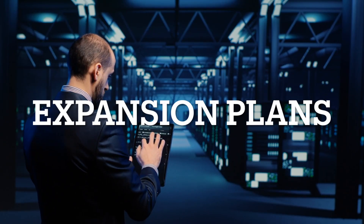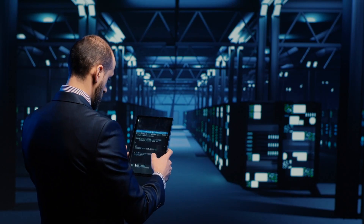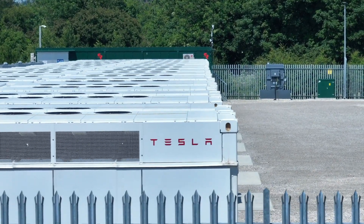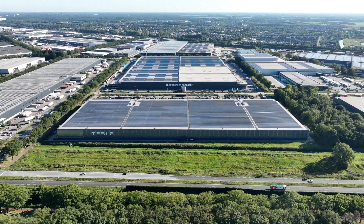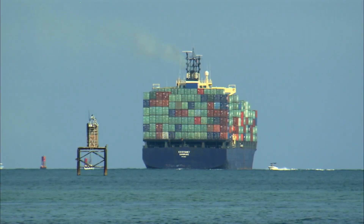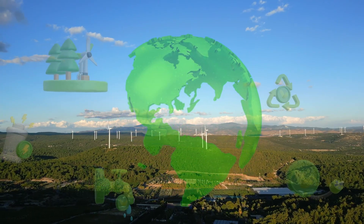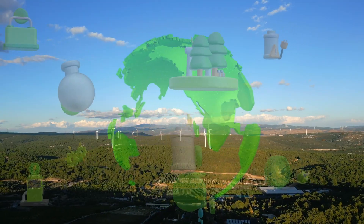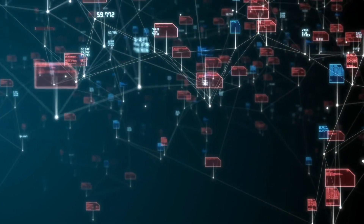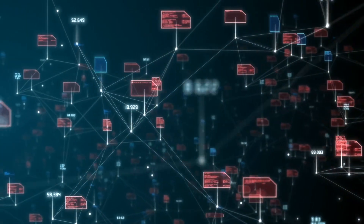Expansion plans for Colossus continue undeterred. Musk is ramping up efforts, with an additional 168 Tesla Megapacks arriving in Memphis to sustain the growing supercomputer. To further accelerate the project, Musk is also having an overseas power plant shipped to Memphis, believing it would take much longer to construct one on site. It remains to be seen what impact this accelerated build-up will have on the local ecosystem and surrounding communities.